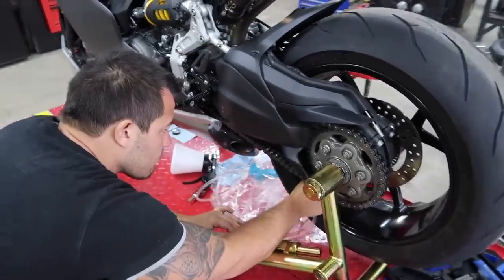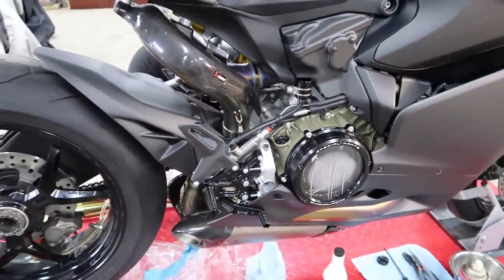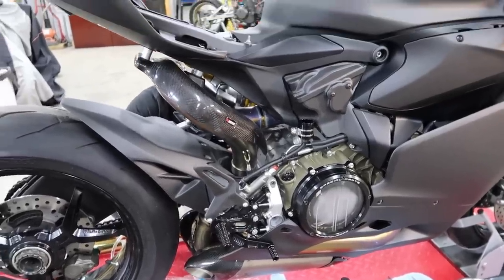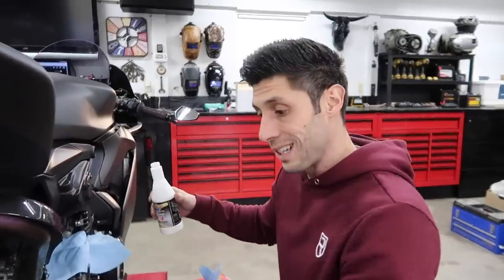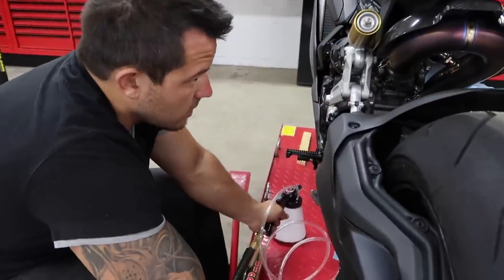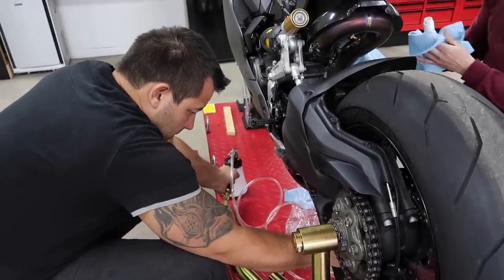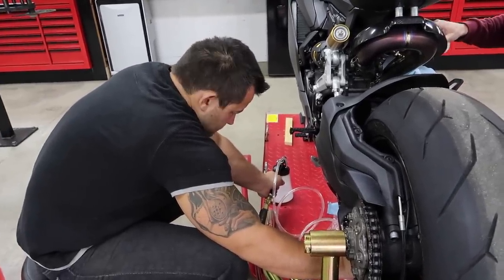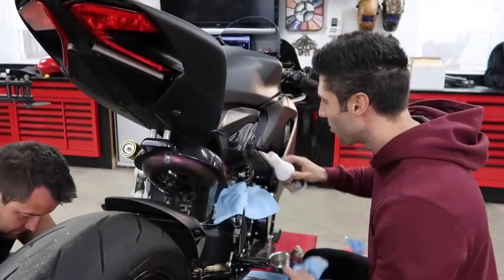Dotto's got the new vacuum pump hooked up into the rear caliper. While he's pumping that, I'm going to be topping up the brake fluid reservoir. We've got to let it go all the way through the entire ABS system so we're not getting ABS warning lights on the dash and so the rear brake works properly. The pump is sucking all the fluid out — this is so much better than pumping the brake by hand.